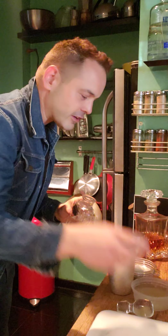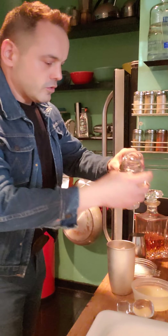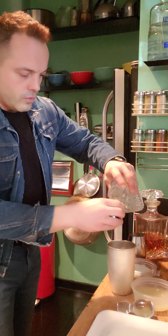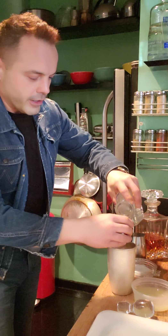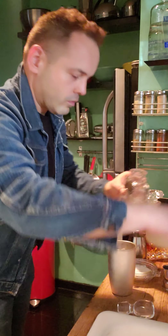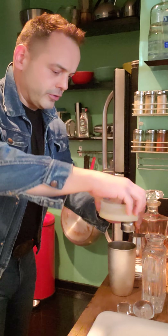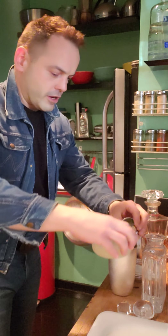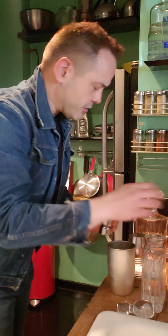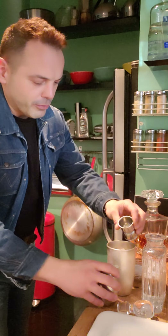Hope you don't mind starting with a cocktail. I won't make it too long today, I promise. So obviously the most important ingredient — tequila. Equal part lime juice. Fresh, of course. Once you go with fresh juice, you never go back.